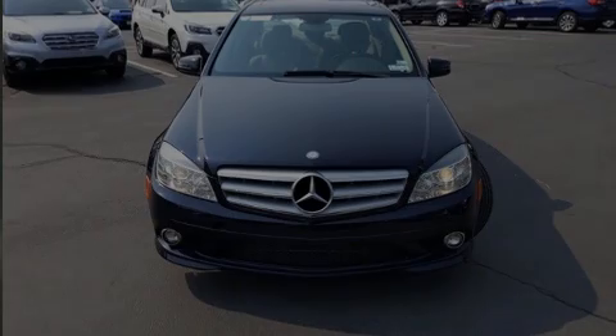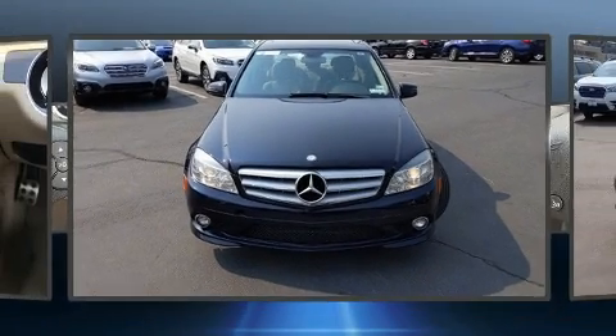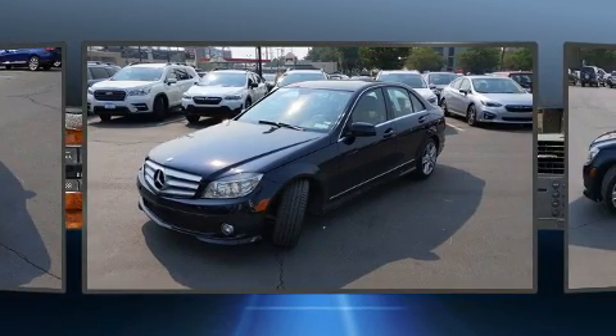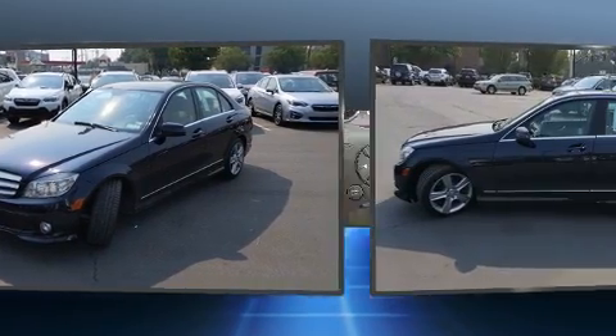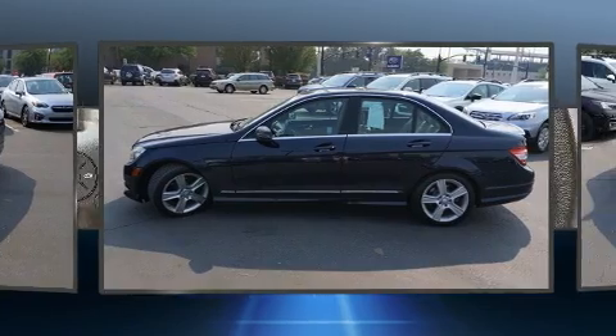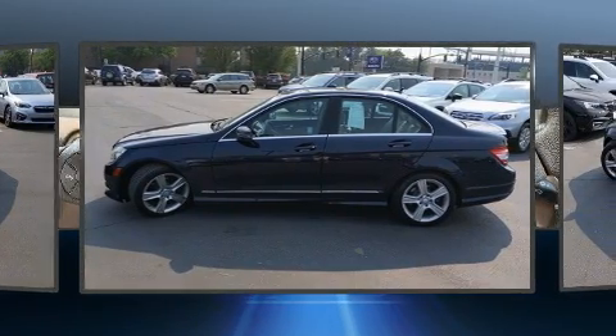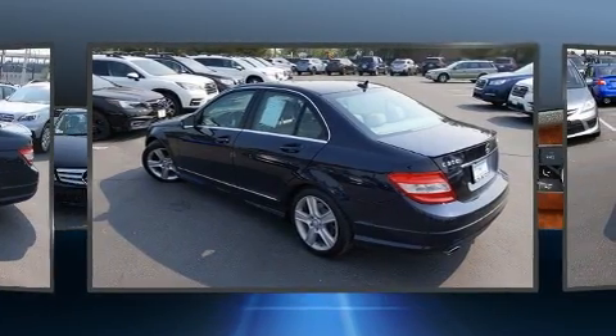Sensibility and practicality define the 2010 Mercedes-Benz C-Class. This four-door, five-passenger sedan has just over 90,000 miles. Under the hood, you'll find a six-cylinder engine with more than 200 horsepower. And for added security, Dynamic Stability Control supplements the drivetrain.